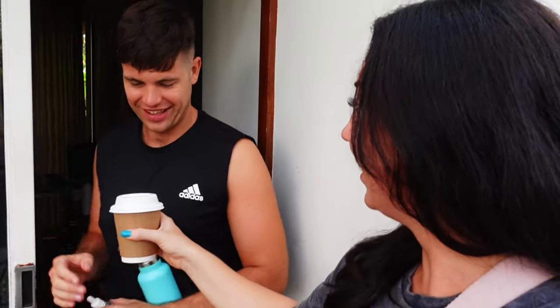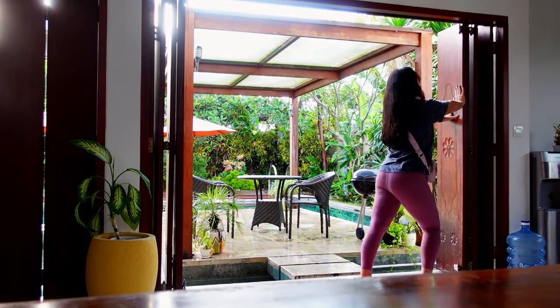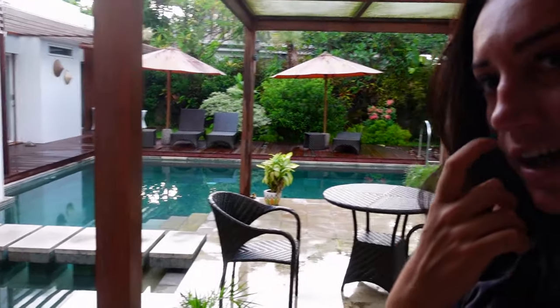Speak of the devil. Good morning — here you go. Thank you. I still feel so lucky to call this my home. Look, this is my pool area. I still can't believe that I live here, it's just so beautiful. I feel grateful every day when I open up these doors and just see where I get to live.